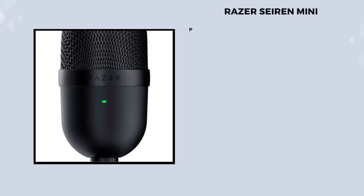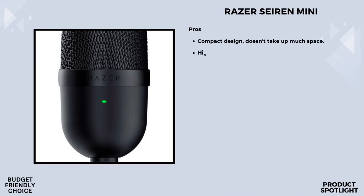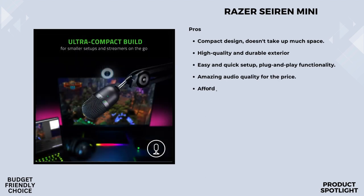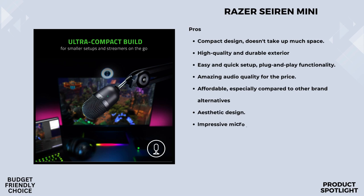Number 5: the Razer Sirin Mini. Let's talk about what makes the Razer Sirin Mini stand out. It's designed for streaming and gaming on PC, promising professional recording quality in a compact form factor. One of the standout features is its ultra-precise supercardioid pickup pattern. This means it focuses on your voice while minimizing background noise, like those annoying keyboard clicks and mouse sounds.